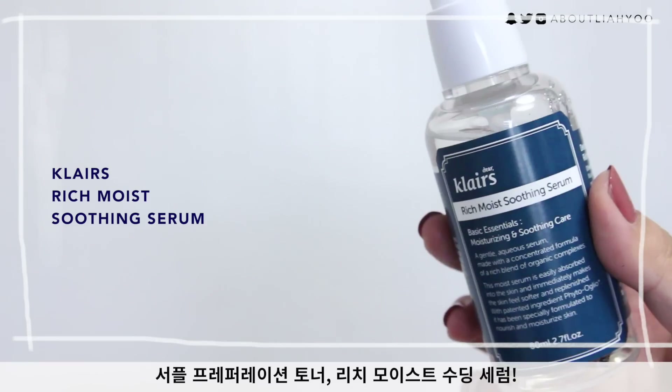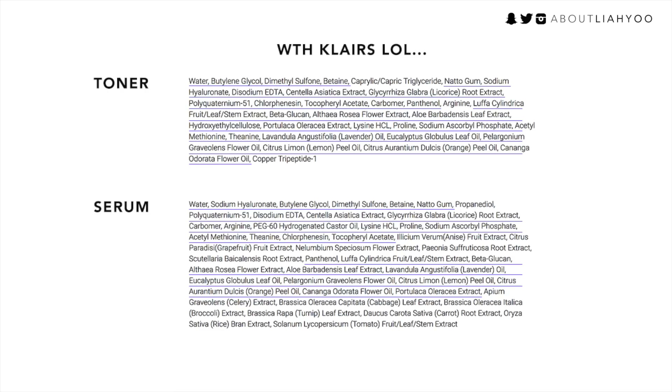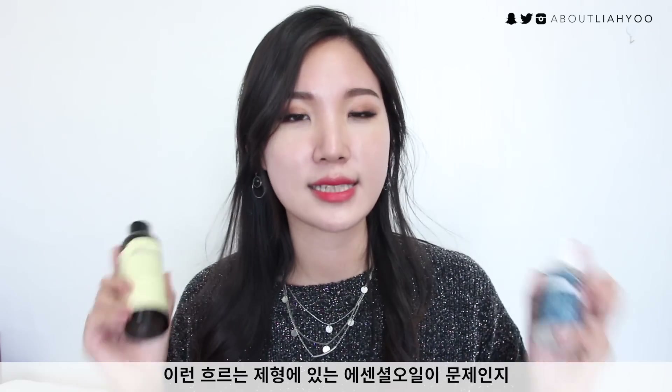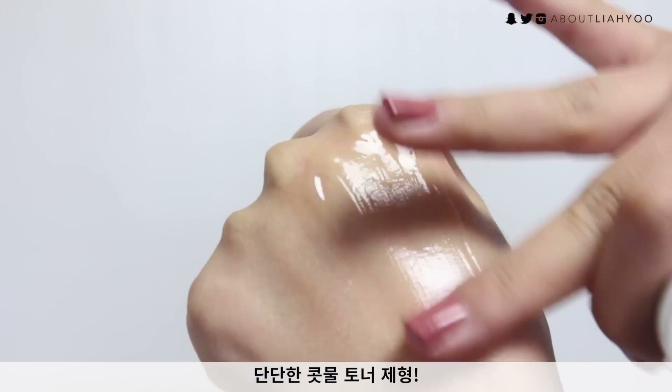The next two products are hydrators: the Supple Preparation Facial Toner and the Rich Moist Soothing Serum. I'm reviewing these together because they are very similar in terms of ingredient list, how they feel, how they hydrate, and how my skin reacted to both. The only difference I could find is the label and probably the texture. Both have really beautiful hydrating properties, and I really wanted to love them — but my skin doesn't agree with the essential oils present in these fluid formulas. My skin was turning red and so itchy that I couldn't use either again. Between the two, I definitely prefer the soothing serum in terms of texture, hydration, and moisture retention.